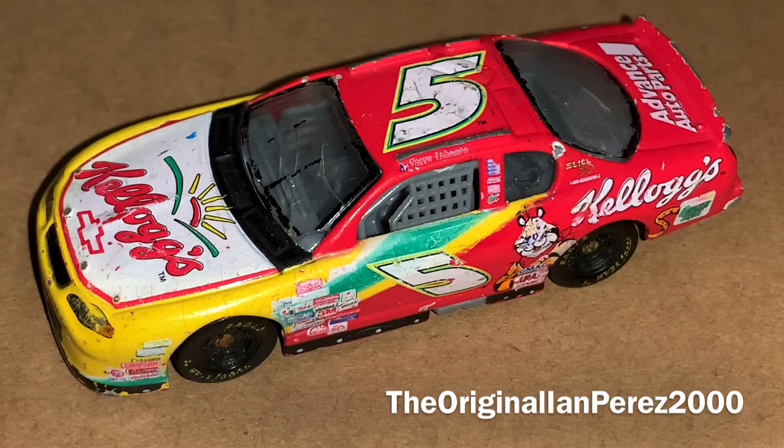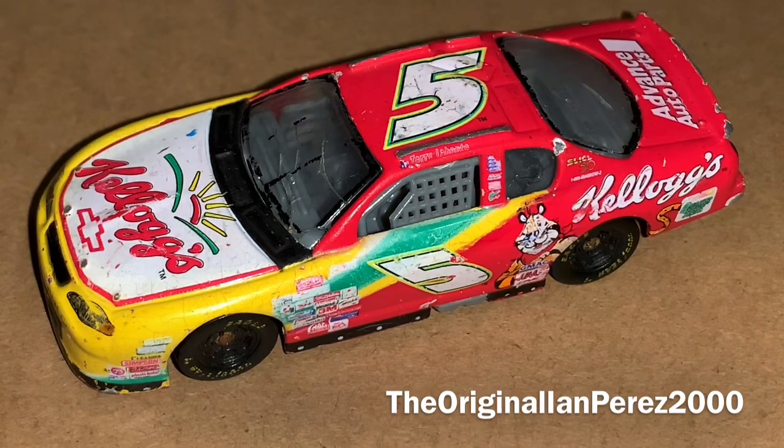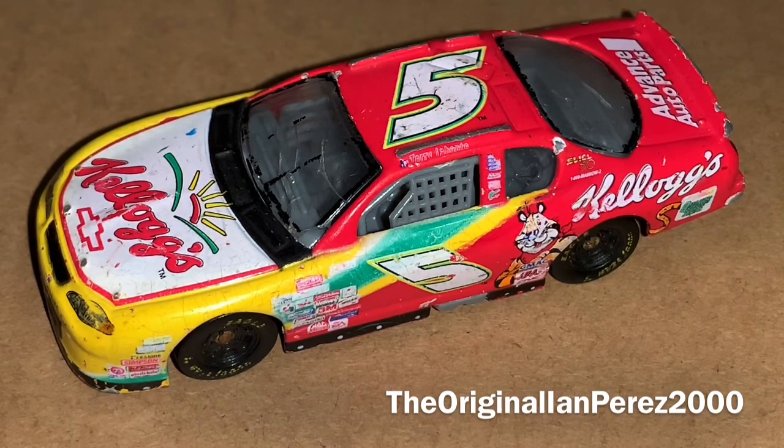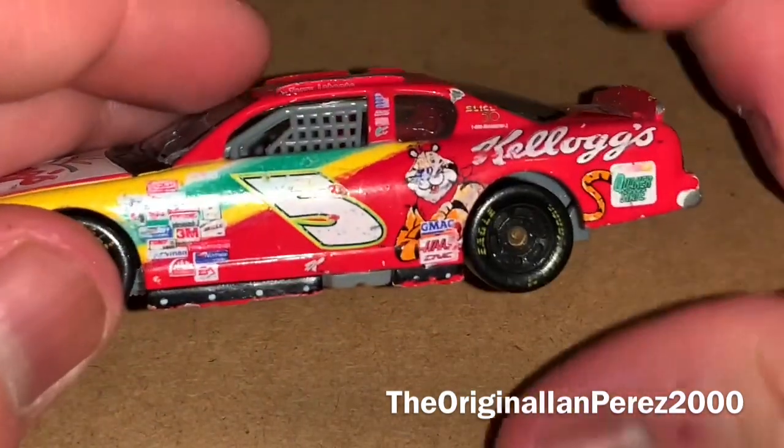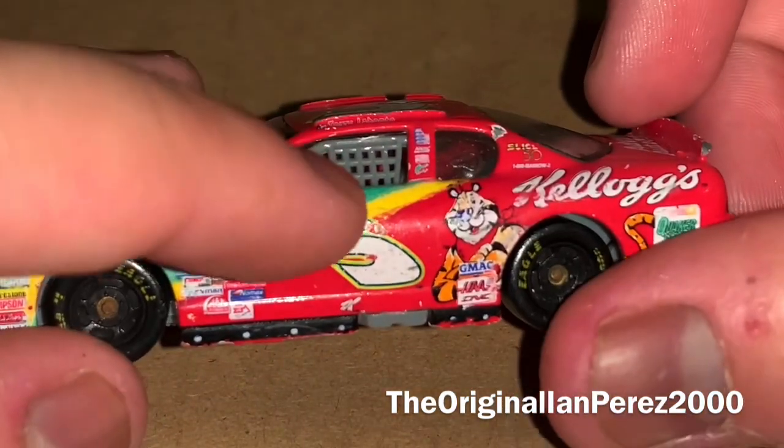I'm going to be 100% completely honest about this livery. I don't like this livery so much. I am not a fan of this livery alongside Kyle Busch's 2006 CarQuest Kellogg's black car. I really don't like this livery — there's just something about it. The things I don't like are the white number 5.